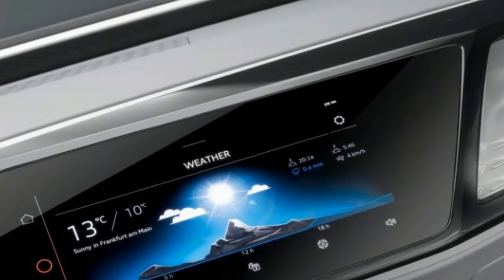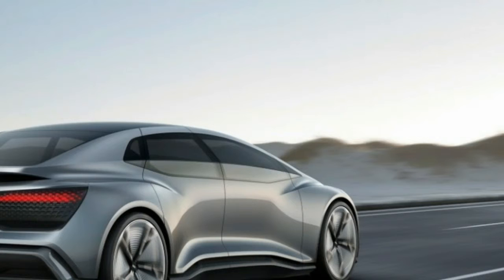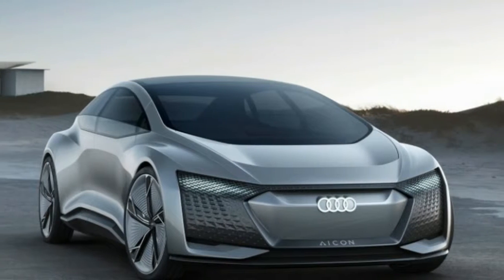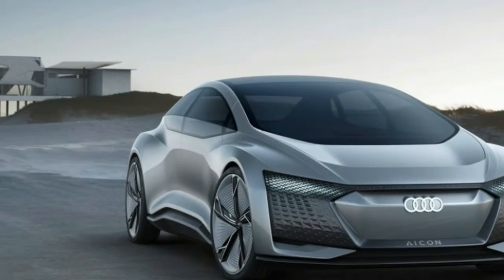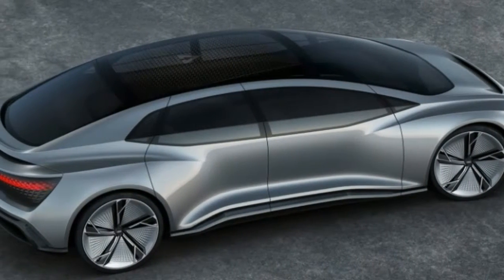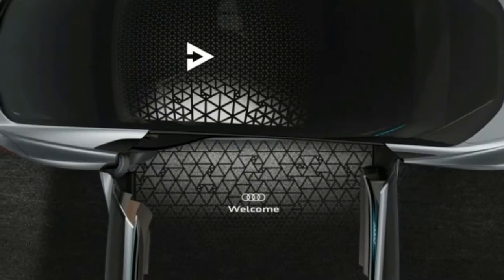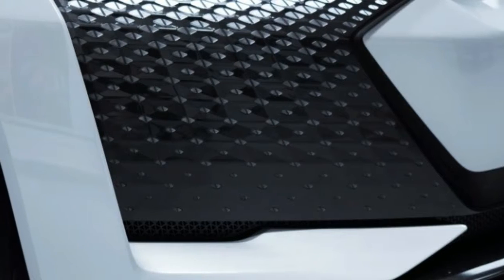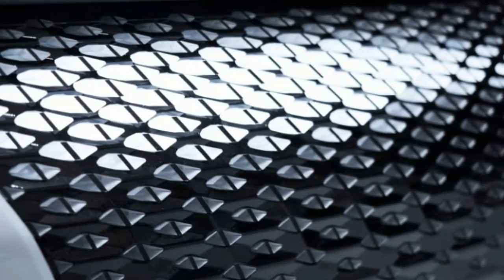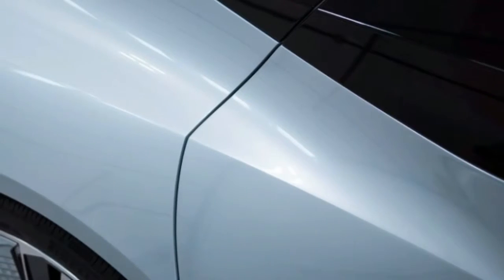Under the hood is the AMG-developed, 503-horsepower 4.0-liter twin-turbo V8 engine that also powers the new DB11 V8. The engine is set low and as far back in the chassis as possible to help deliver perfect 50/50 weight distribution. Peak power arrives at 6,000 rpm, and peak torque of 505 pound-feet is developed between 2,000 rpm and 5,000 rpm. As in the DB11, the engine drives the rear wheels via a ZF 8-speed automatic transmission.